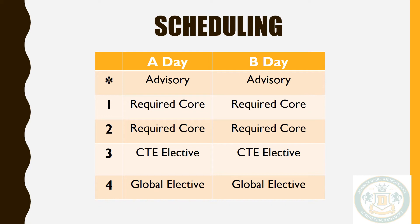The Douglas schedule structure will remain the same — you will have four classes on A day and four classes on B day. This week, you will choose eight courses plus three alternates to complete the course selection process for next year. Courses will be in one of three categories: required core, CTE electives, and global electives.